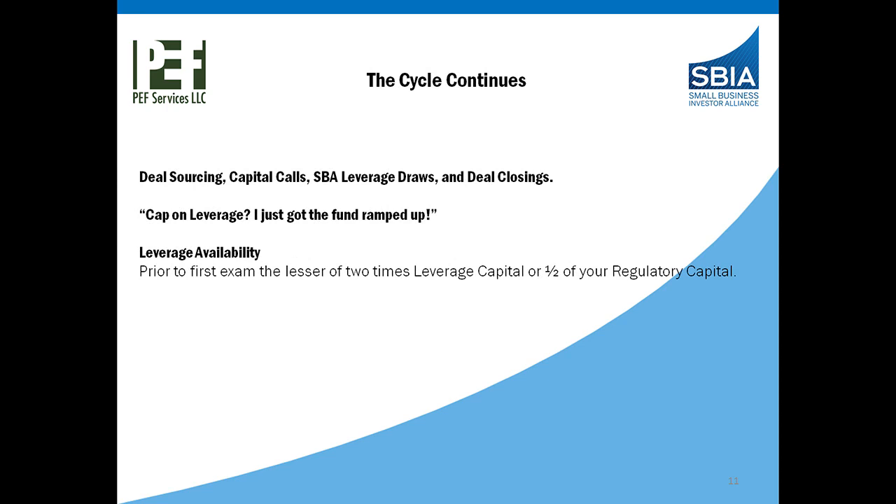And the cycle continues: deal sourcing, capital calls, SBA leverage draw, deal closings — and then there's a cap on leverage just as you've got your fund ramped up. Once you start having deals on the books and using up your leverage, you're capped at a half tier of regulatory capital until you have your first SBA exam. As soon as you put your first deal on the books, we encourage you to reach out to your SBA analyst and get that exam scheduled so you'll have access to the other tier of regulatory capital available in your commitment. We're always checking in with clients on their leverage availability versus their capital calls and when it's time to apply for their second tier of commitment.